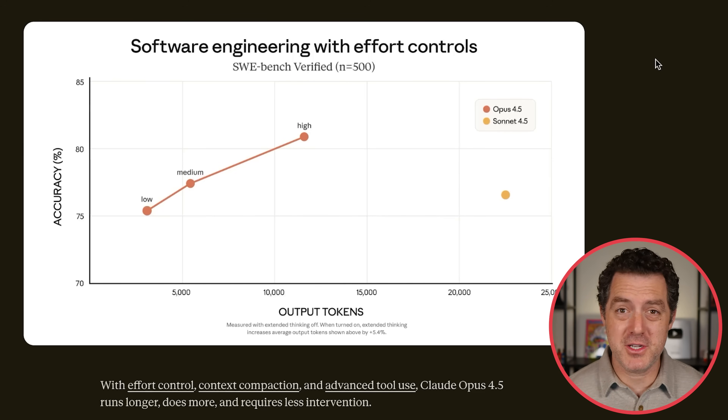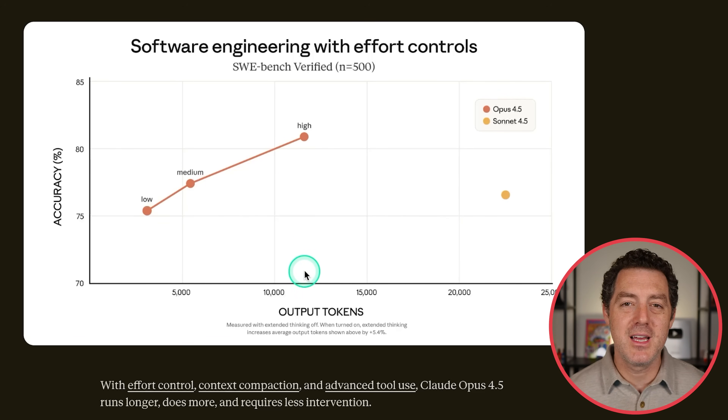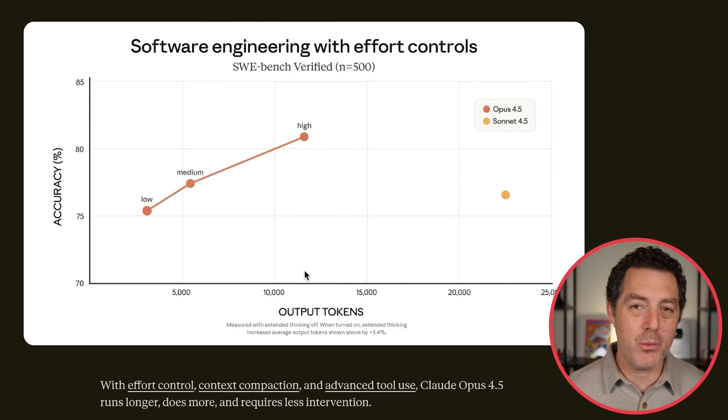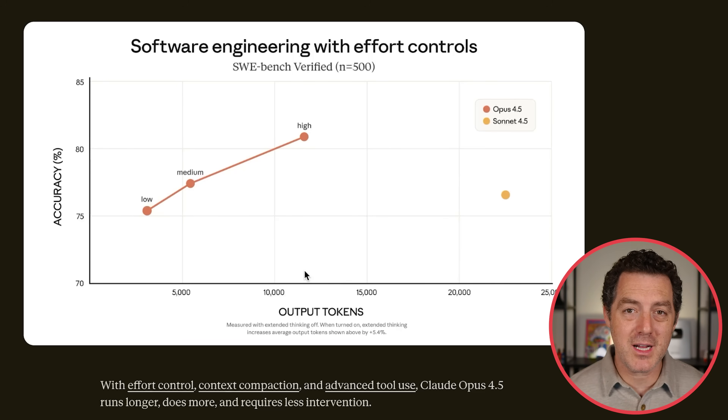Opus 4.5 is also much more efficient than Sonnet 4.5. To get an accuracy of about 76%, it took about 22,000 tokens for Sonnet 4.5. However, for Opus 4.5 on high thinking, we get above 80%, but we only use about 12,000 tokens — about half as many tokens, but we also increase performance. Efficiency is key. It's not just how long a model can think for, or how long an agent can run autonomously, but what it does with that time. What is the intelligence per token?